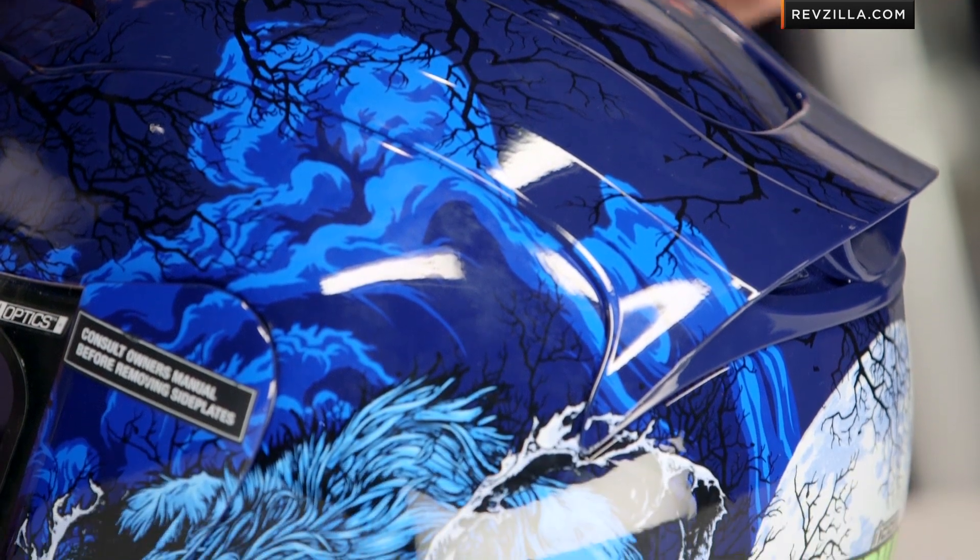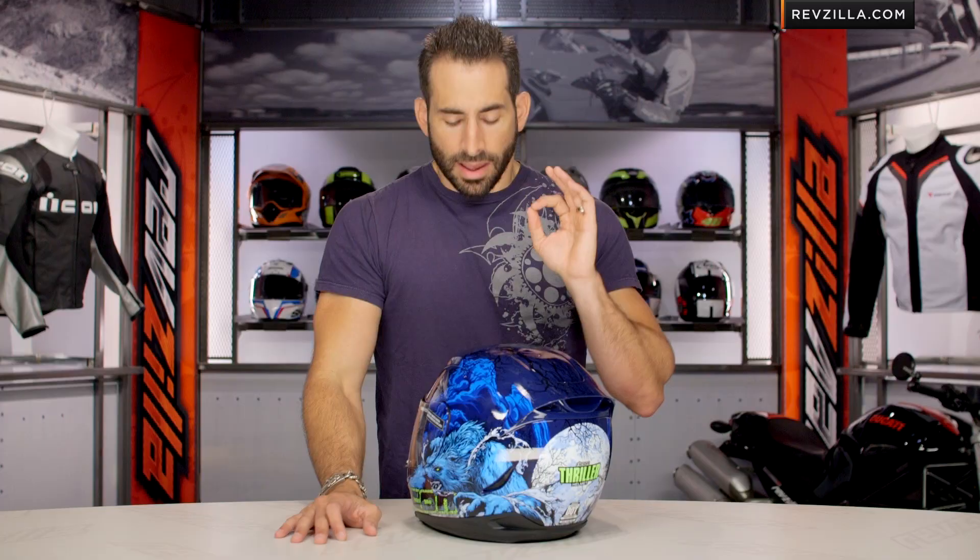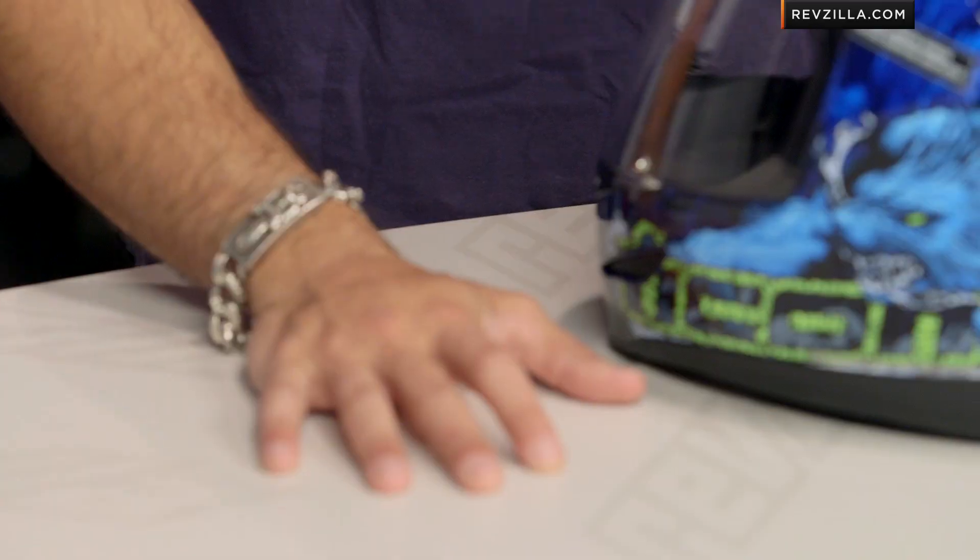If you're new to the Aramata, remember it's a long oval fit shape with a race fit around the cheeks. That means it's very thin front to back. Keep in mind, if you have a round head, this is not the lid for you.